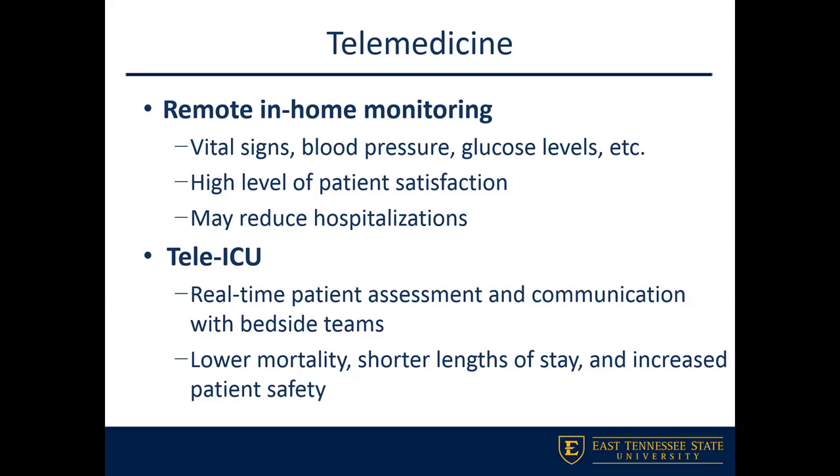Something gaining more popularity is the concept of tele-ICU. Doing real-time assessments with care-coordinated teams has shown to decrease length of stay, increase patient satisfaction, and help increase patient safety, because we can bring this electronic component into play.